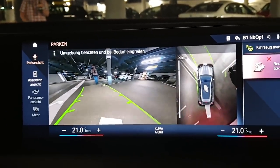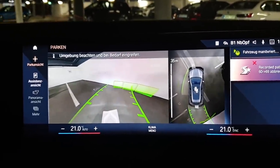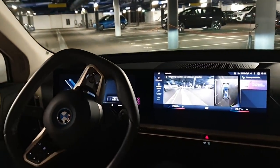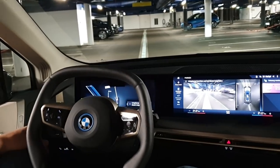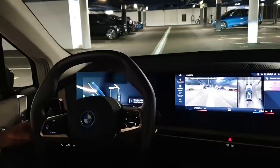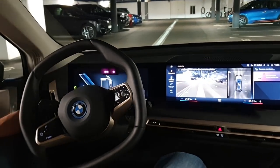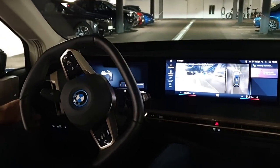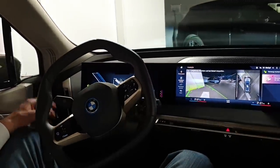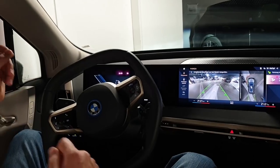It doesn't follow the path strictly — well, yes it does. It follows it strictly, but if there is an obstacle in the way, it will stop. You can remove the obstacle — if it's a dustbin or something — or if it's a person, they move away and then the maneuver can continue. The car also has to maneuver based on its surroundings and sensor inputs. The sensors check if the way is free, and if it's not free the car stops — but it doesn't plan another route.